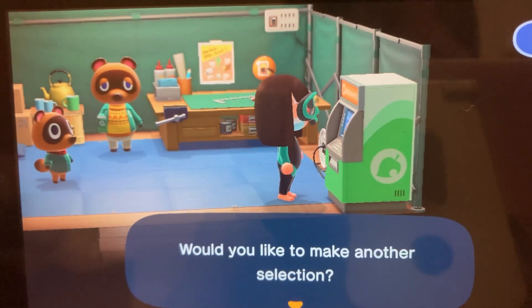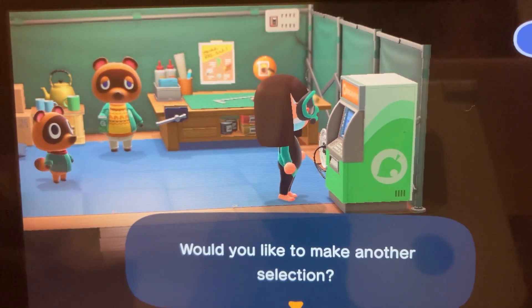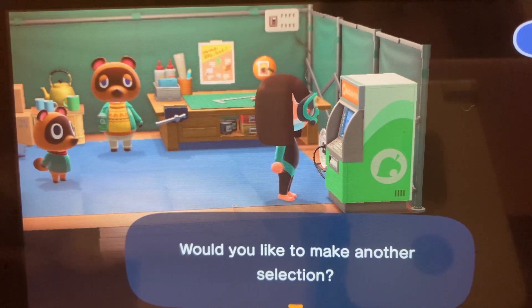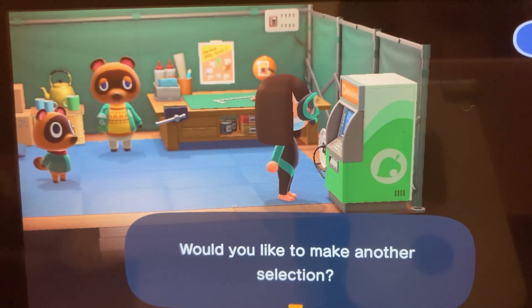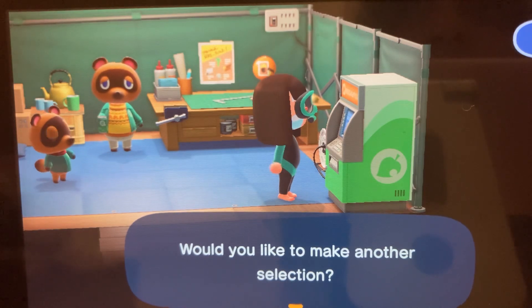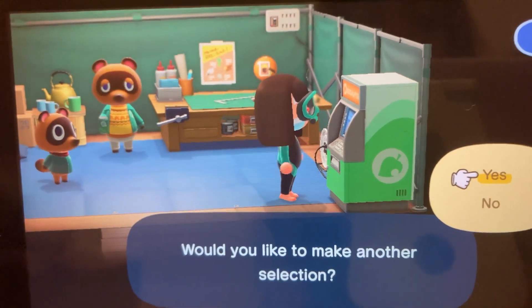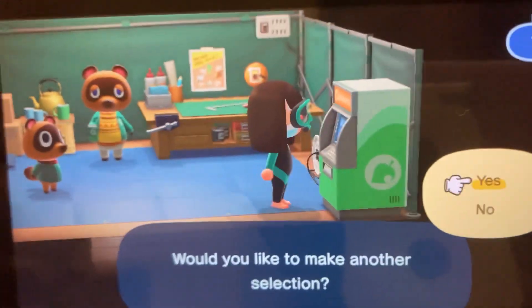Bye guys! Once I get a lot of Nook Miles, I will make a video on how to get villagers to come and then upgrade the Resident Services office. Make sure you subscribe, and see ya!